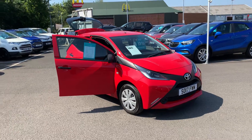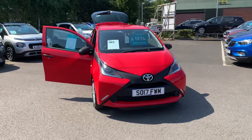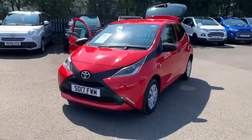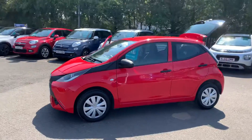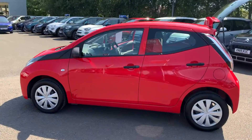Hi guys, Simon from Richard Hardy in Ashington, just going to take you around this 2017 17-plate Toyota Aygo. It's the one-litre X model, so it does have your LED daytime running lights.